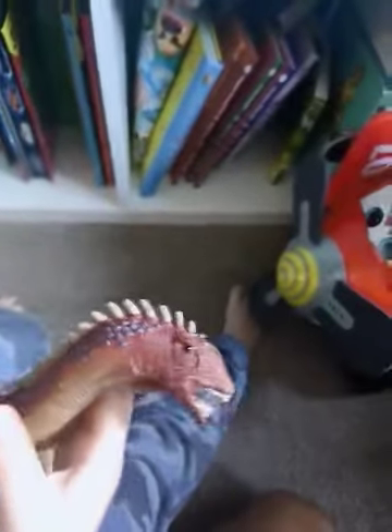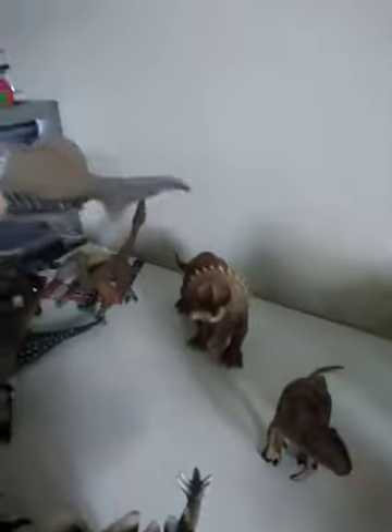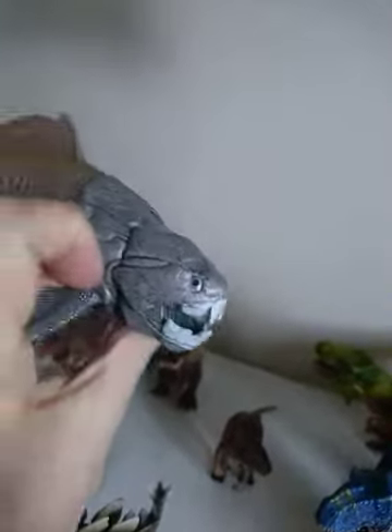Daddy can't remember them all, mate — you know a lot, you know more than Daddy did when he was a little boy, good boy. How about this big one? He's big, isn't he — what's this big one, can you remember? He's a Barapasaurus — he's a Barapasaurus. And we've got Dunkleosteus — I remember that one.